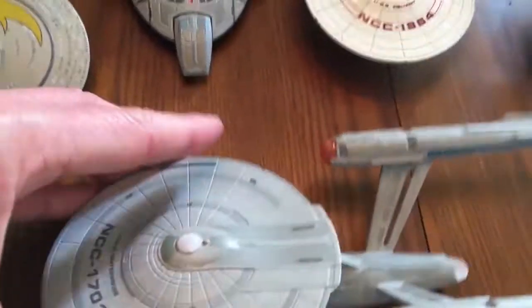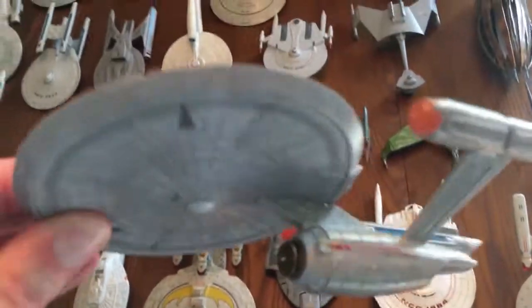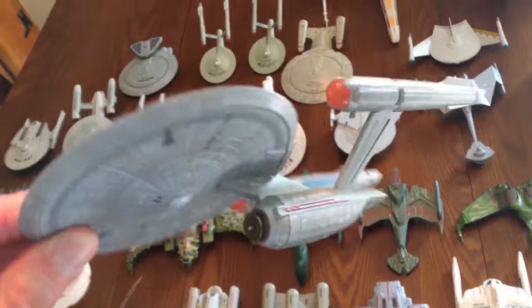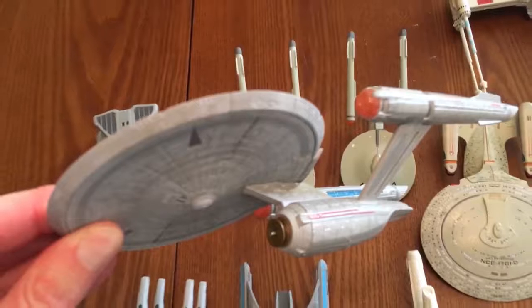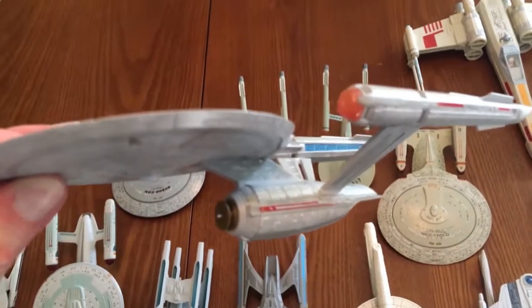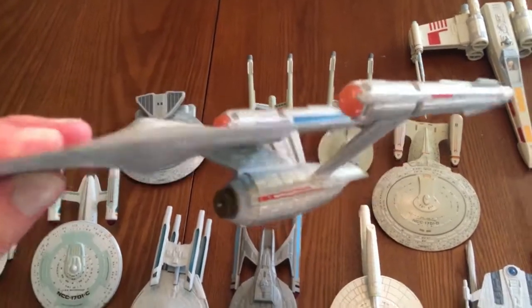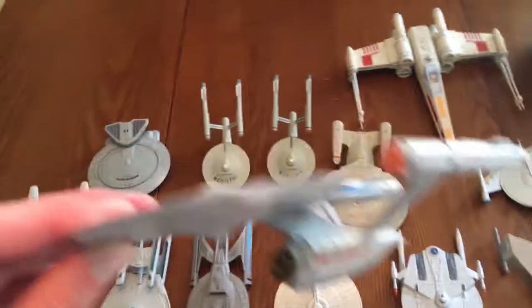And then over here, we have my favorite ship in this lineup: the Star Trek Discovery Enterprise. I like this one most of all because it's a modern interpretation of the original design. I feel like John Eves did an exemplary job modernizing Matthew Jeffreys' original design.